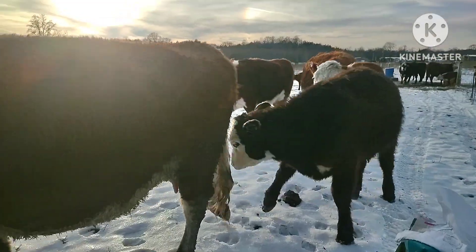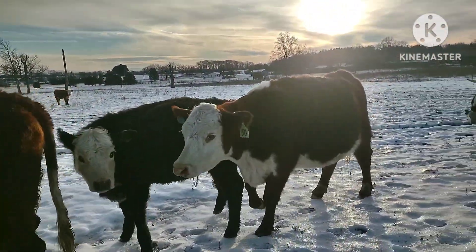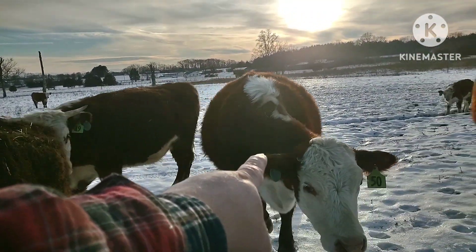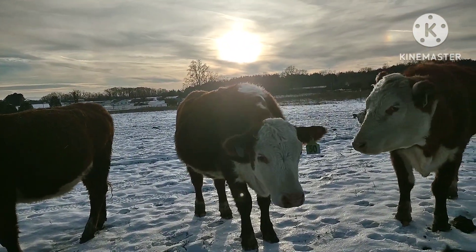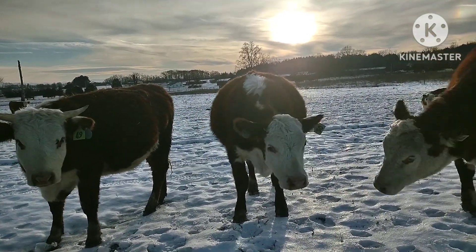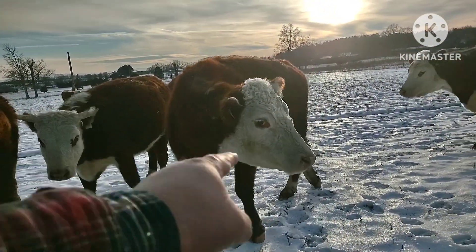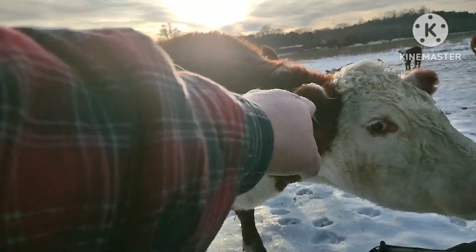Look at this baldy heifer right there that I kept — she's beautiful. That's number 50 right there. She'll have a calf within maybe three or four days — that's going to be her first calf. Look at the size of her, she is just a massive female, one that we raised. This female goes back to Star Lake Cattle Ranch as well.